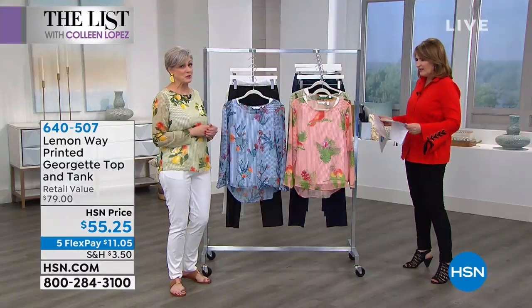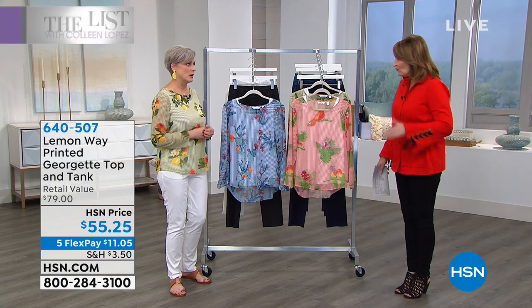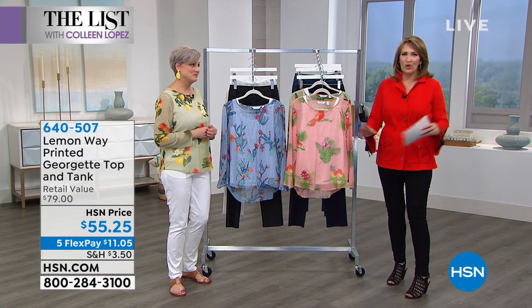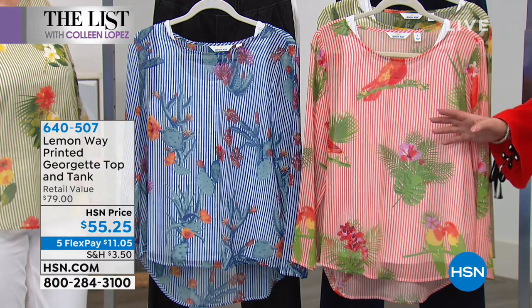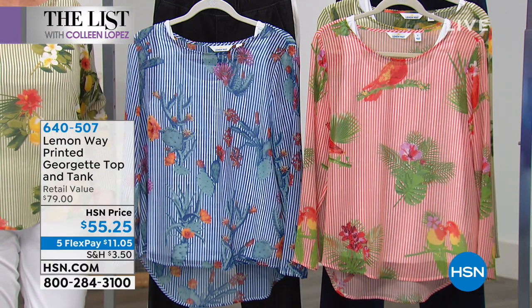What really drew me to this brand is that it's rooted in the classics, but yet it's fun. And we all need a little fun in our wardrobe, especially this time of year. We are getting tired of winter, getting tired of our winter clothes. So a new fun print like this, an adorable top you can wear alone or mix and match.